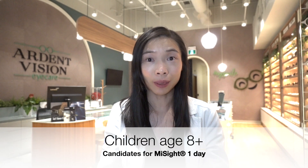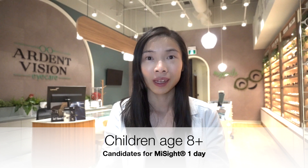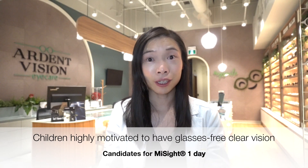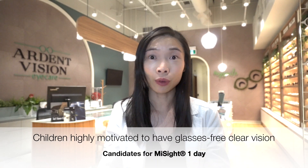MySight lenses are designed for children 8 years old and above who need myopia control. In the original clinical trial, subjects were of at least that age and showed a high capability of inserting and removing the contact lenses on a daily basis on their own. MySight contact lenses may also be a good option for children who need myopia control but are highly motivated to achieve glasses-free clear vision, either due to sports or convenience.